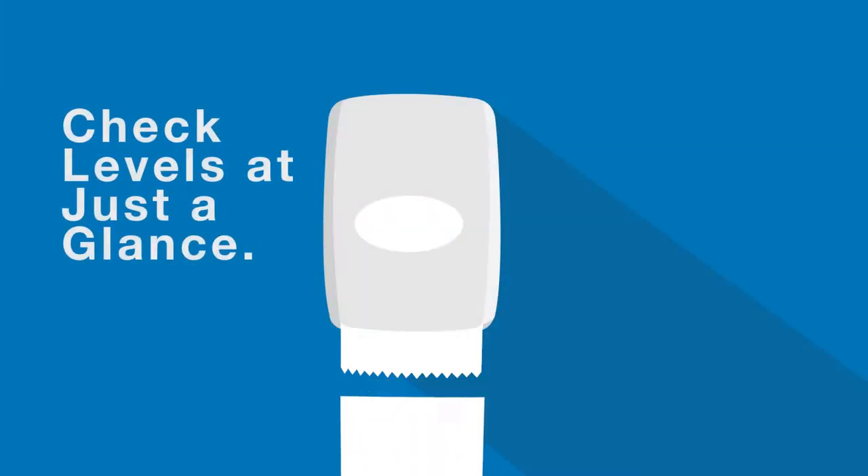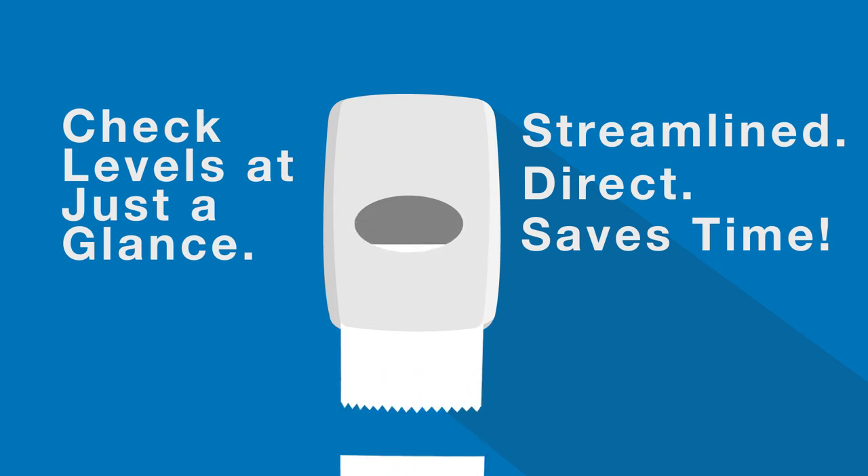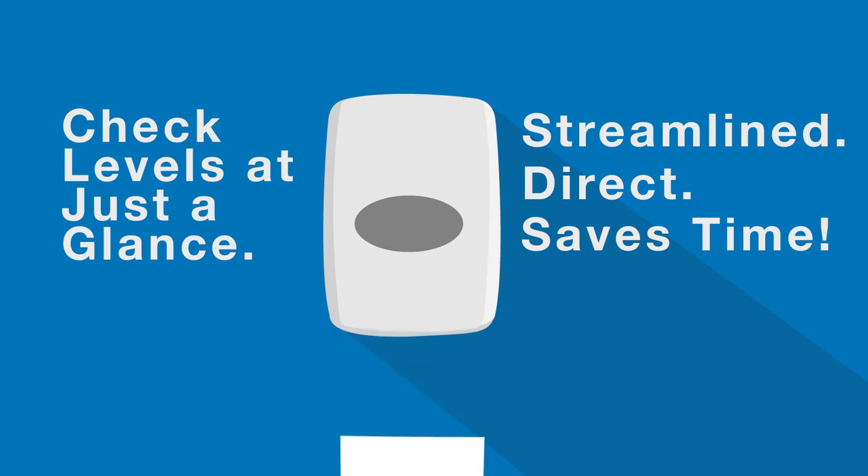Another feature that we recommend is a dispenser that allows your staff to see the product levels with just a glance. This lets them see the product levels quickly so your staff can see whether a dispenser is empty or low without spending too long in your restroom. This will help make each restroom check quicker and less time-consuming for all your cleaning staff.